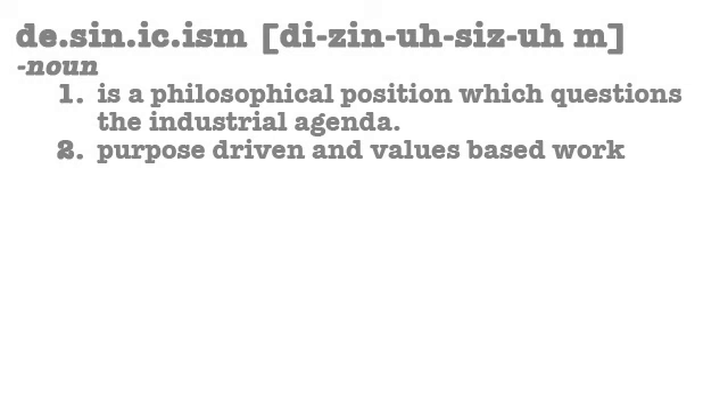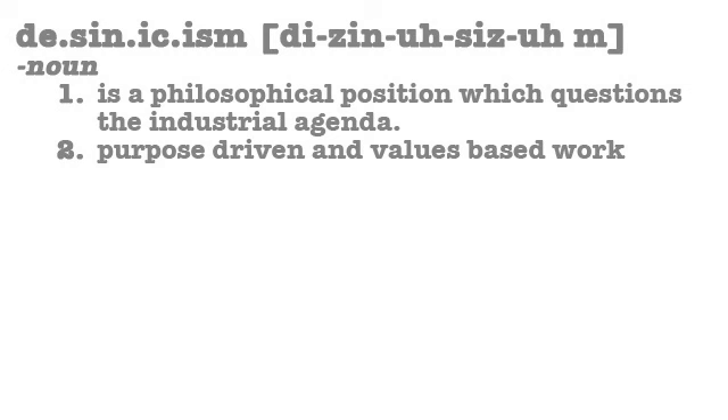D-Cynicism, a fusion of design and cynicism, is a philosophical position which questions the industrial agenda, as well as tries to encourage purpose-driven and values-based work within the design community. D-Cynicism.com is a division of BlockAway Innovation and is a global parent and supporter of UNICEF, which strives to ensure health, education, and equality for children everywhere.